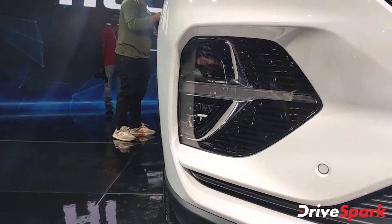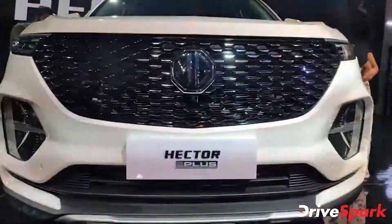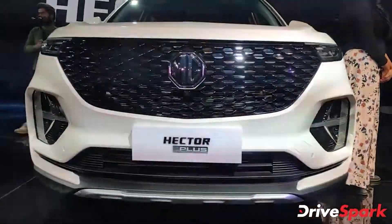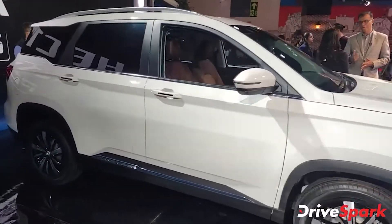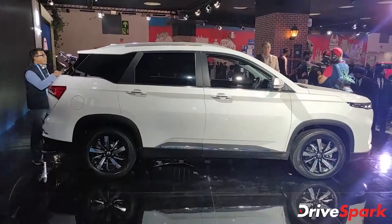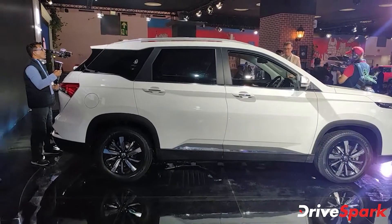Once launched in India, the new MG Hector Plus will be available in six color choices: white, burgundy red, glaze red, blue, silver, and black. It will be the third model from MG in the Indian market, following the Hector and the ZS EV. MG Motors states that the Hector Plus will be a direct rival to the Toyota Innova Crysta.